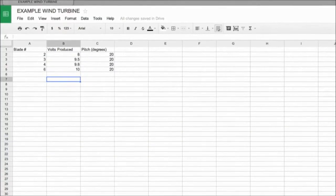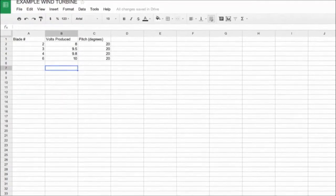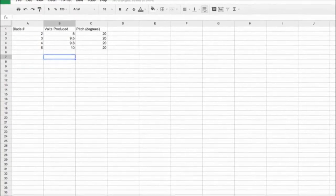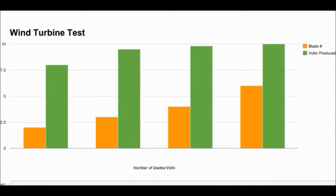This is the spreadsheet where I recorded the data collected during our experiment. I put the number of blades, the volts produced, and the pitch, which we left at 20 degrees the entire time. This is the chart I made from the spreadsheet. The orange boxes show the blade number and the green boxes show the volts produced. The volts produced rises as the blade count increases.